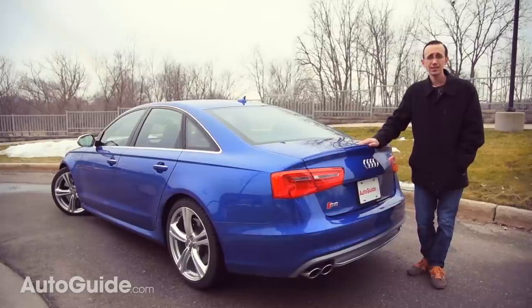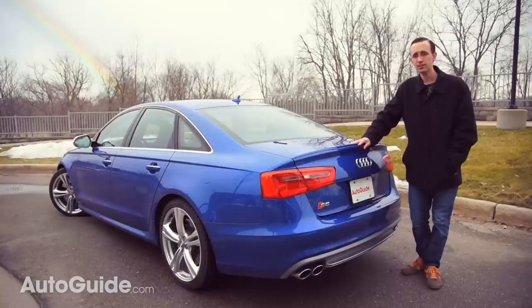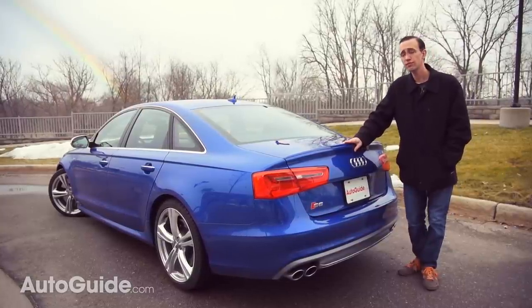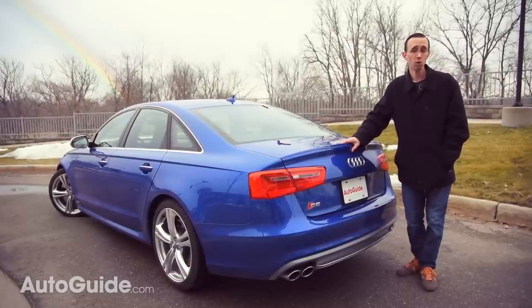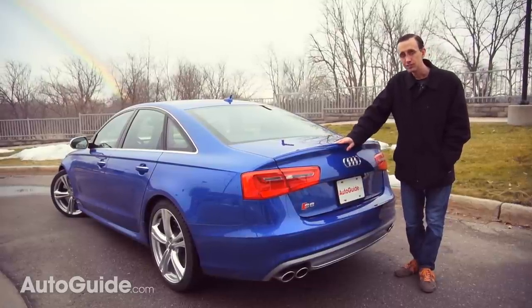The 2015 Audi S6 is like seeing a rainbow after a storm — it's a ribbon of color against an otherwise all-gray backdrop. The way this car looks, feels, and performs are all first-rate. And for these reasons and more, the S6 is a standout product in Audi's already outstanding lineup.